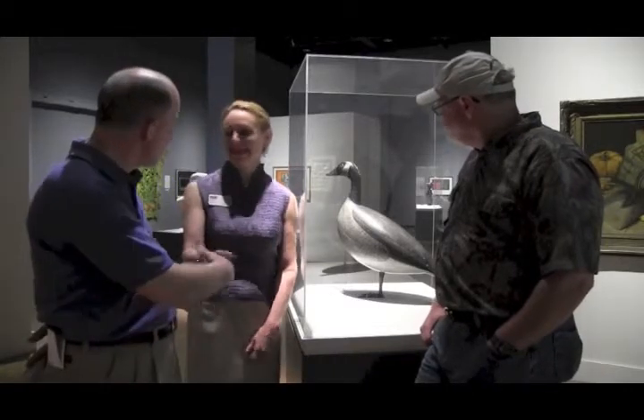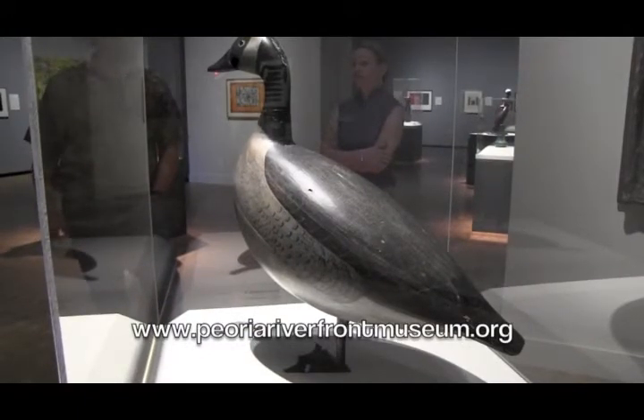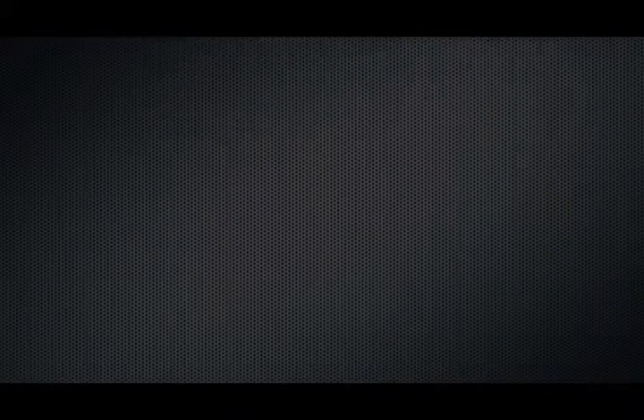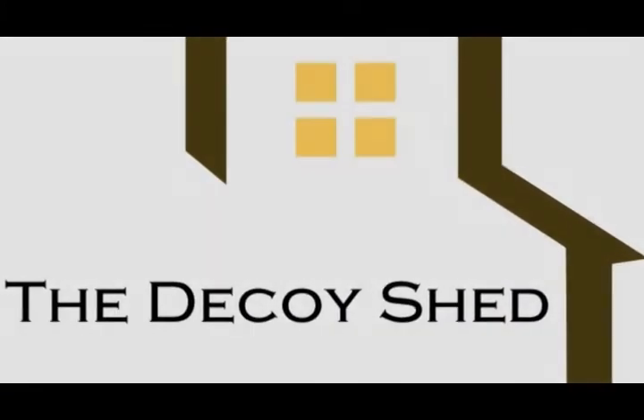Thanks for joining us today for this episode of On the Mantle, The Decoy Shed. We're closing out the segment in front of this very rare Charles Shane Hider goose — it's one of only 12 in existence, currently on loan to the museum by Mr. Tom Figge. Kristen, thank you so much for having us today. We've had a great time. If you're ever in this area, stop by the Peoria Riverfront Museum and take in what they have to offer. Thanks to our sponsors, Hookin' Hunt TV and Select Screen Printing — they keep us looking good and keep us on the road. We'll see you next time.